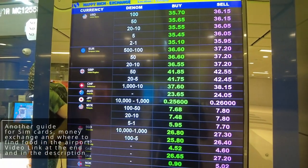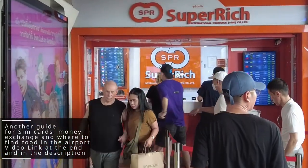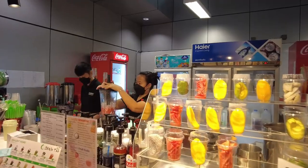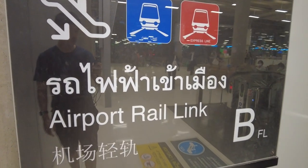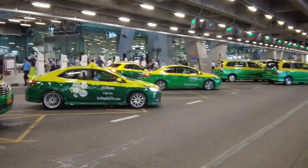I have also made another guide for Suvarnabhumi Airport, including where to find SIM cards, where to exchange money, and the kind of food you can expect at the airport. I will leave a link to that video at the end of this video and in the description below. First, we are going to head to the B floor, which is the base floor, for the airport rail link. Later in the video we will explain more on buses and taxis.